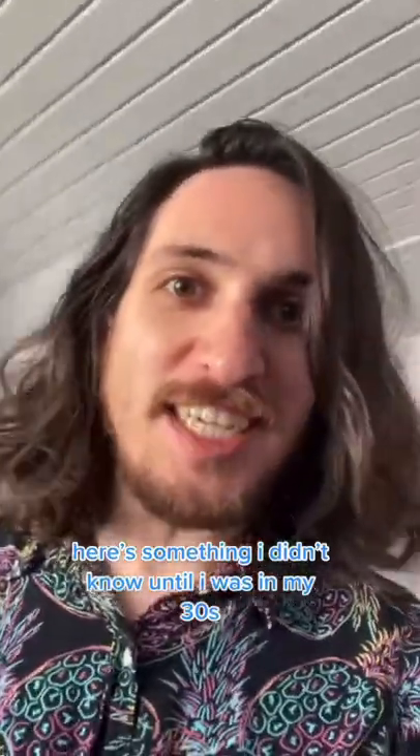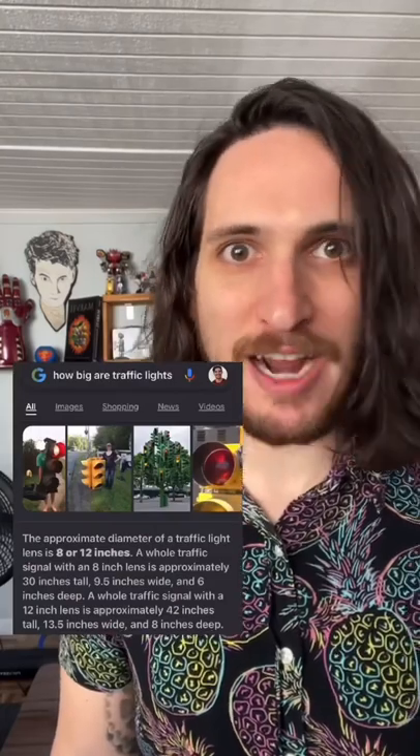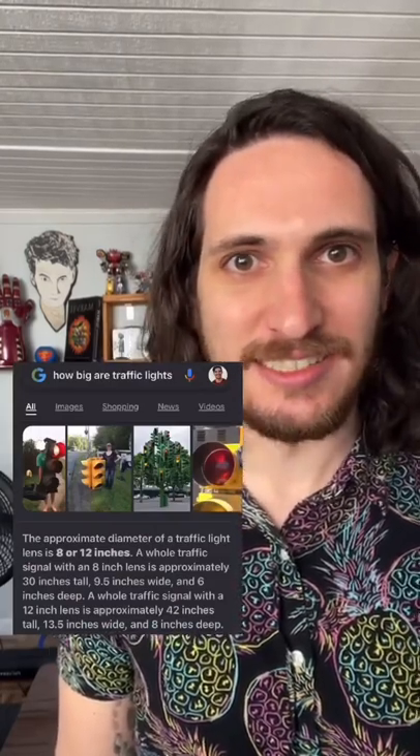Here's something I didn't know until I was in my 30s: the real size of traffic lights! How big are traffic lights? Traffic light lenses are 8 to 12 inches — like this.